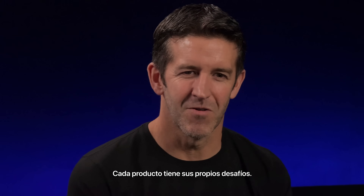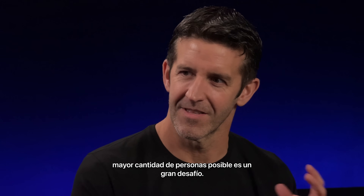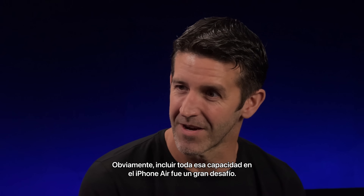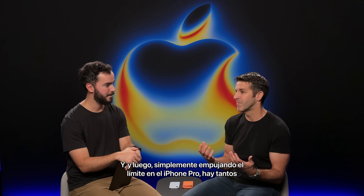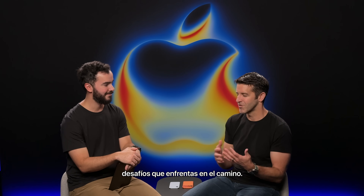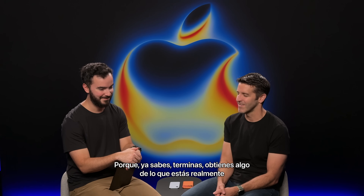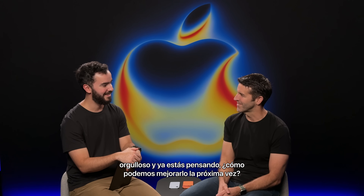Every product has its own challenges. We talked about AirPods and the fit — finding the fit for as many people as possible is a huge challenge. Obviously packing all that capability into iPhone Air was a huge challenge. And just pushing the limit on iPhone Pro — there are just so many challenges you face along the way, but that's what we do and we love doing it. Because you finish something you're really proud of, and you're already thinking about how can we make it better next time.